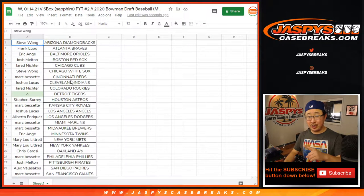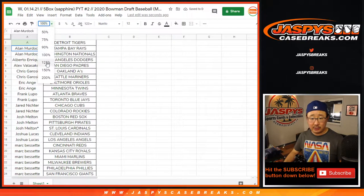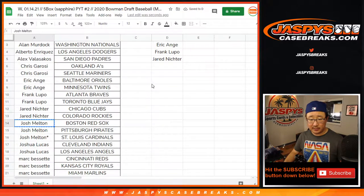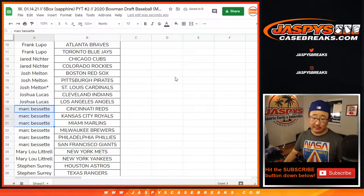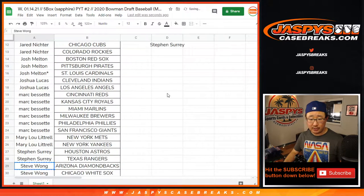If you read the instructions and you bought at least two teams, you'll have a chance at the Tigers. Alan bought two teams — he gets an entry. Chris bought two teams, chance at the Tigers. EA bought two, Frank bought two, that's an entry. Jared bought two, that's an entry. Josh bought three — two count for purposes of this, so Josh still gets an entry. Josh Lucas gets two teams, that's an entry. Mark Bissette with six teams, that's three entries. Mary Lou two teams, an entry. SKS two teams, one entry. And Steve Wong two teams, one entry.